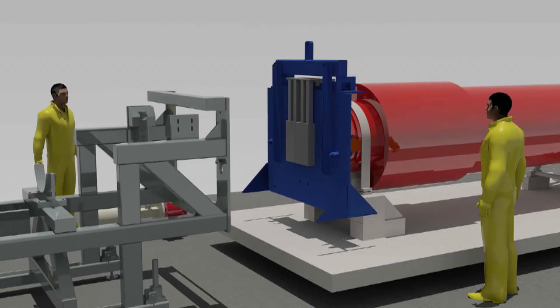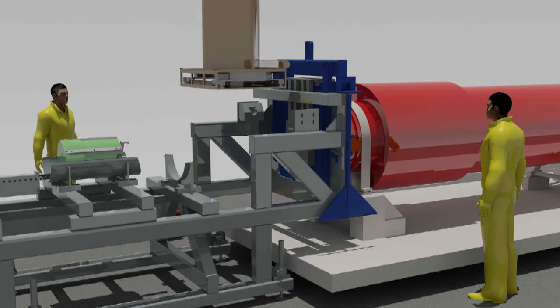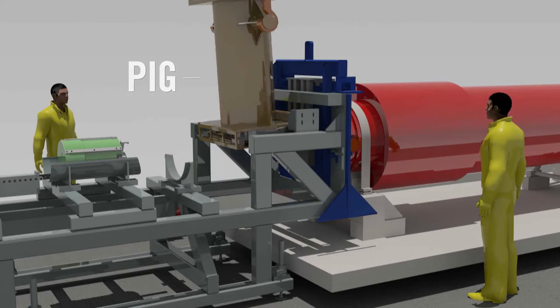The container retrieval system, or CRS, is then pushed into position and bolted to the adapter plate. The PIG, which is a lead shielding device that protects workers from dose, is then lowered onto the CRS.